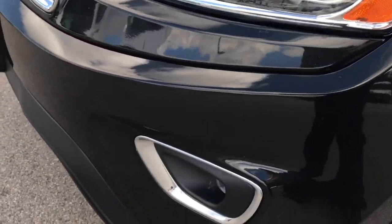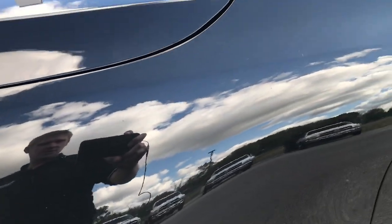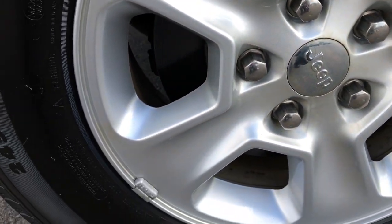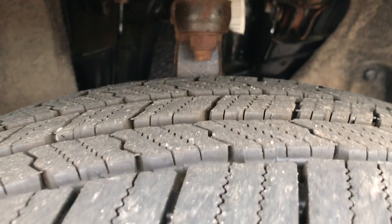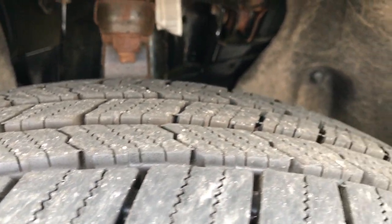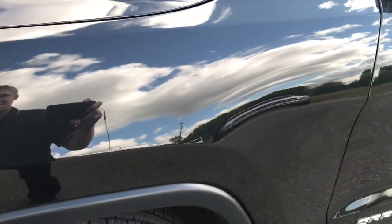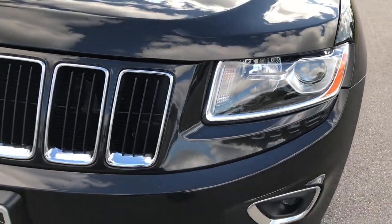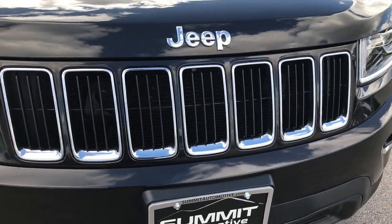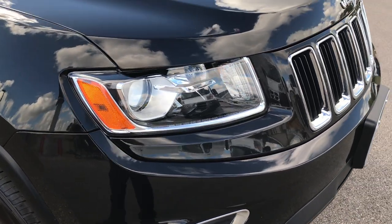Projector lamp headlamps, projector lamp fog lights. Brilliant black crystal pearl is the color. It has the Michelin 245/70R17 tires on the factory painted alloy rims, and these tires look like they have a lot of tread left — I'd say probably close to 70-80% of the tread left on those tires. Front grille and bumper is in very nice condition. Headlights are nice and clear.